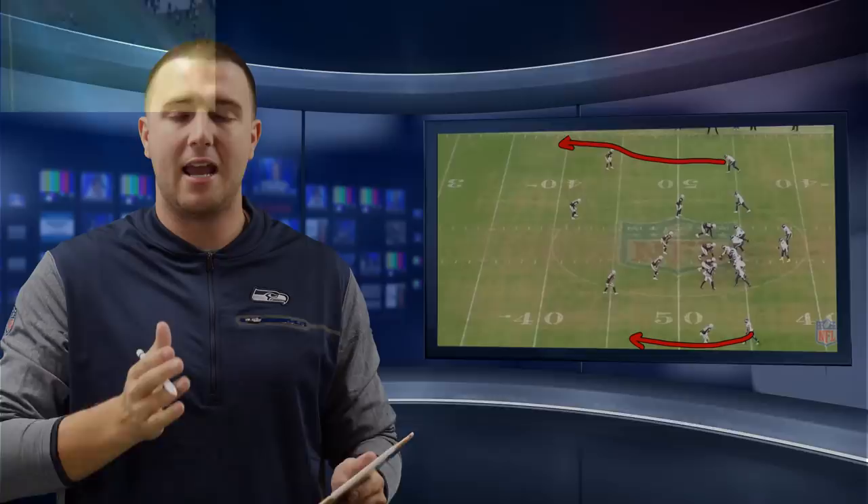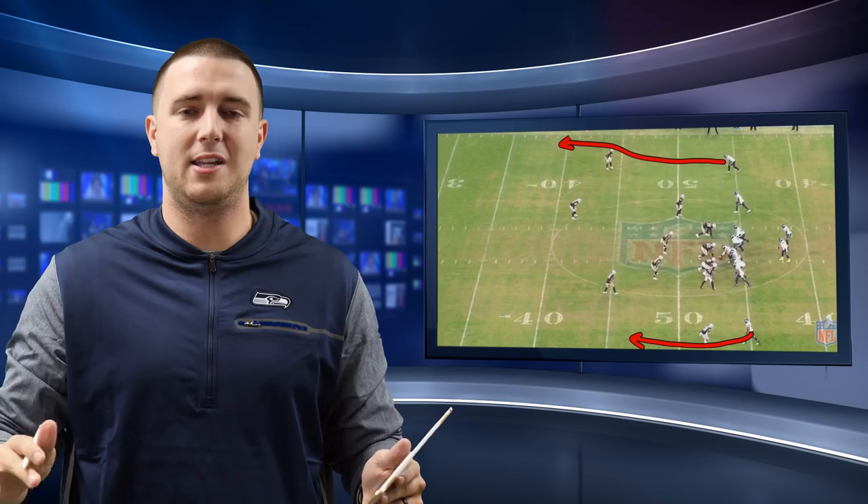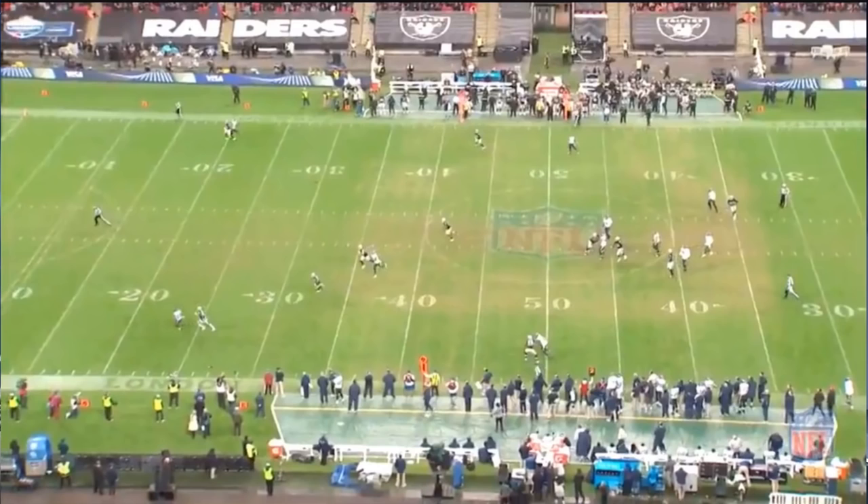As you go to the next clip, you see here that the DB's hips are completely turned — his hips, his eyes, his chest are all facing to the sideline. This is a clear win by Doug Baldwin. Doug does this to so many DBs. He is able to win at the line of scrimmage with his route running, and it's truly what makes him special.